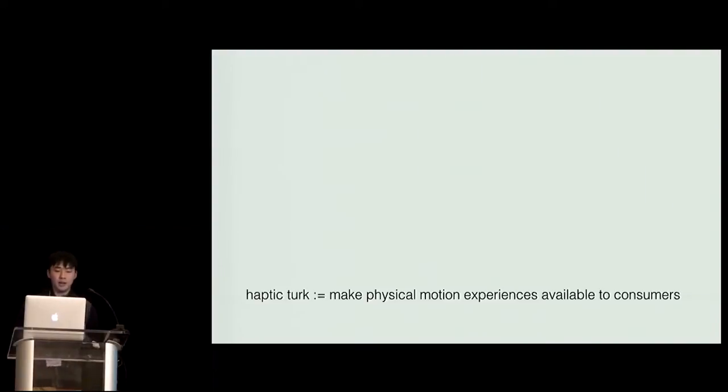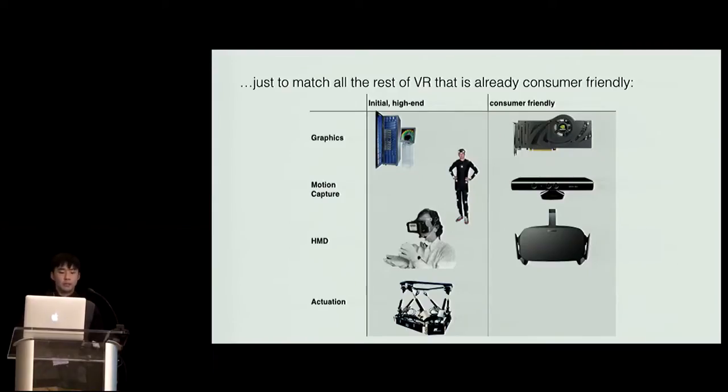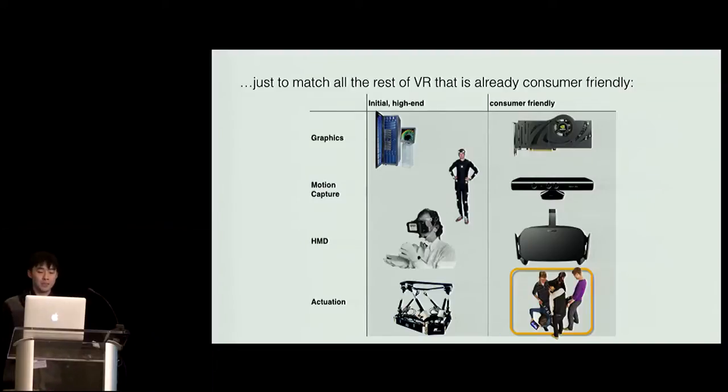Our goal was to make intense motion experience available to the consumer market, to match all the rest of VR that is already consumer friendly. Graphics, motion tracking, and head-mounted devices have all reached the consumer market recently — graphics with high-end graphic cards, motion tracking with Kinect, head-mounted device with Oculus Rift. But one thing that is not working today is actuation. It's not working because it's mechanical, and there's no way to shrink the machines down. The size of machines is always proportional to what they actuate, and that's why we think using humans is the way to do it.